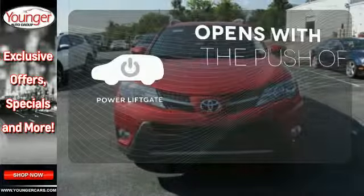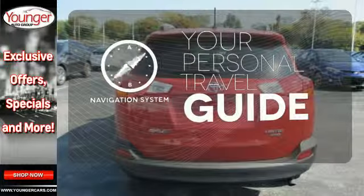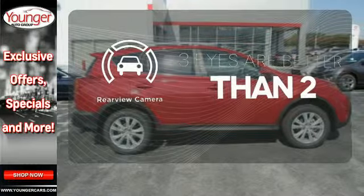The power liftgate offers automatic rear door operation with the push of a button. It comes with a navigation system to easily guide you to your destination. The backup camera gives you a clear picture of what's behind you.